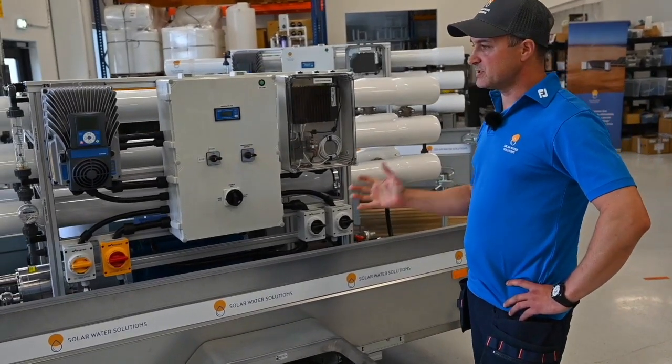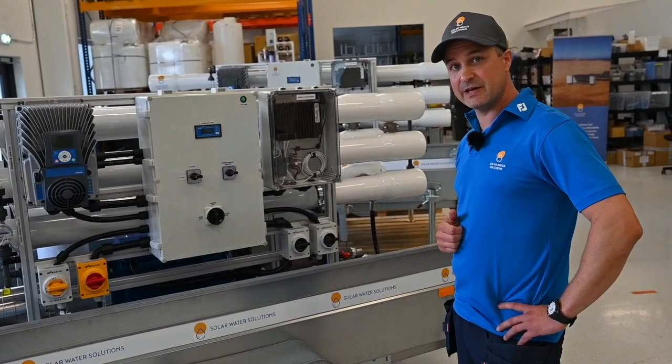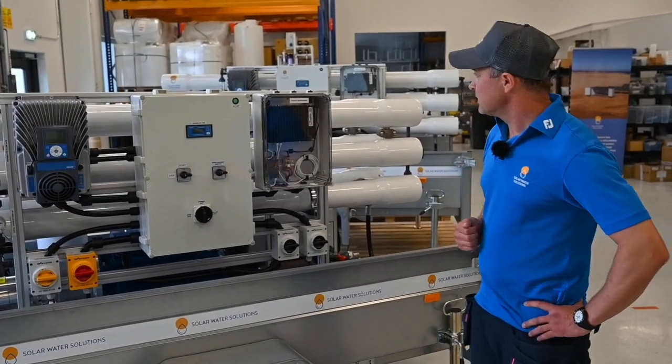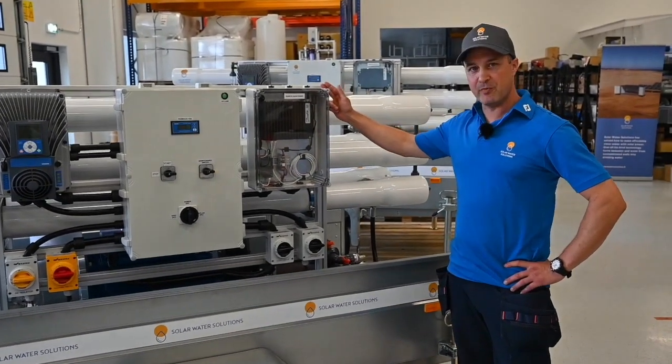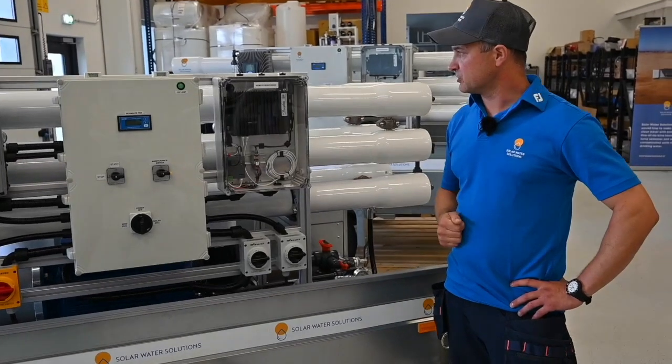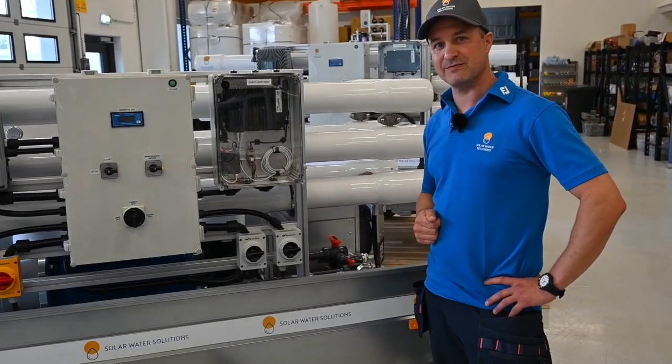This unit is going to the Pacific Sea area on the remote islands. It is also fitted with a remote monitoring system, so the unit can be monitored online 24/7.